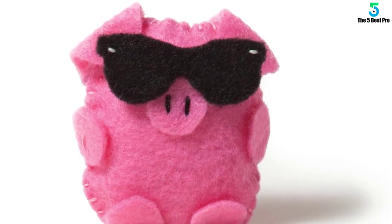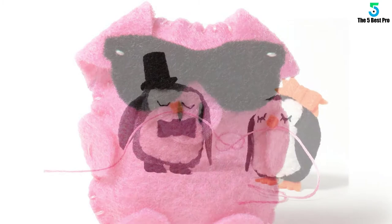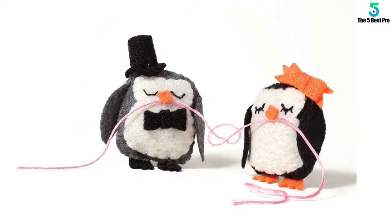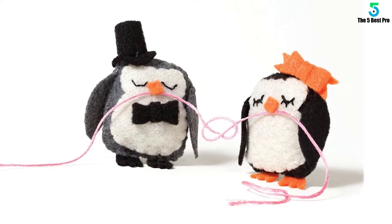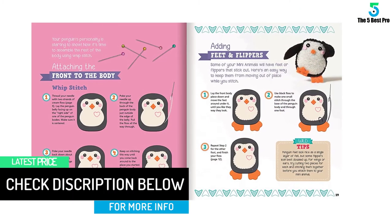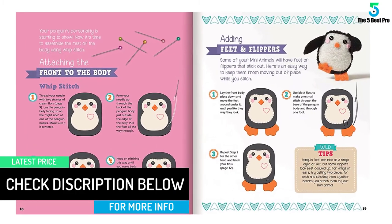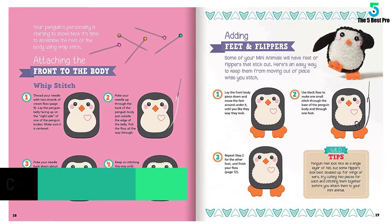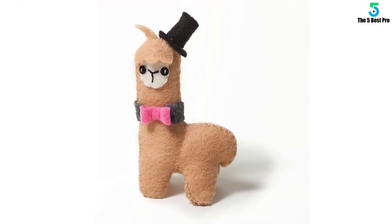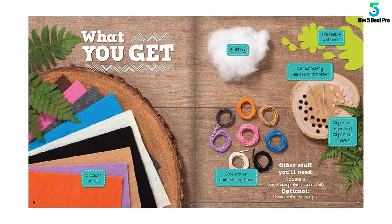The kit has very clear instructions in the 48-page book which comes along with the package, so your child can learn to do it all by themselves. To boost your child with new ideas, the product also provides three pages solely containing various animal patterns. To make it even easier for your child, this product provides traceable patterns, which helps in making various accessories quickly to make the stuffed animals all the cuter. Nine different colors of felt are provided so that your kid can enjoy making colorful stuffed animals.